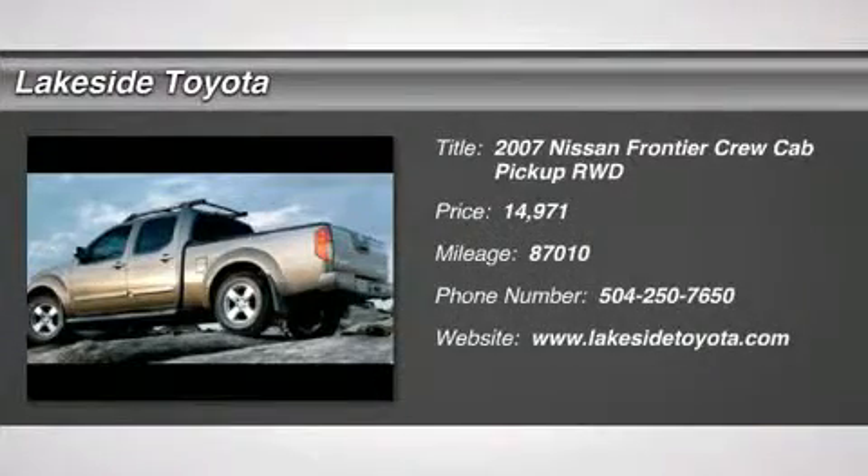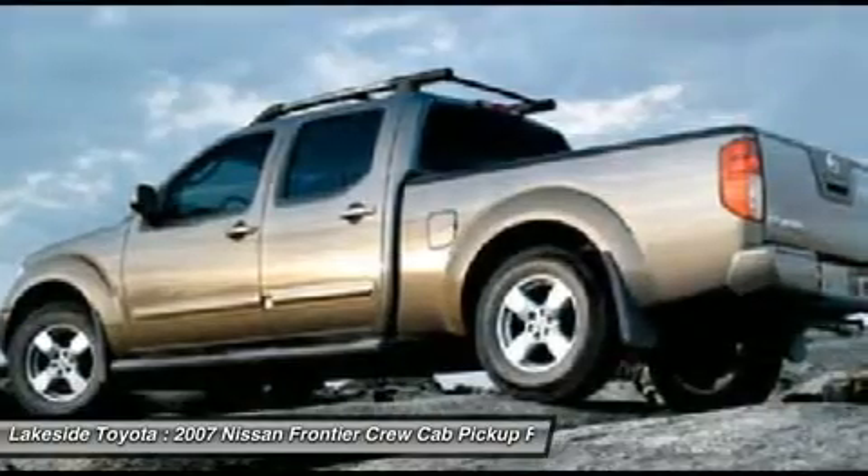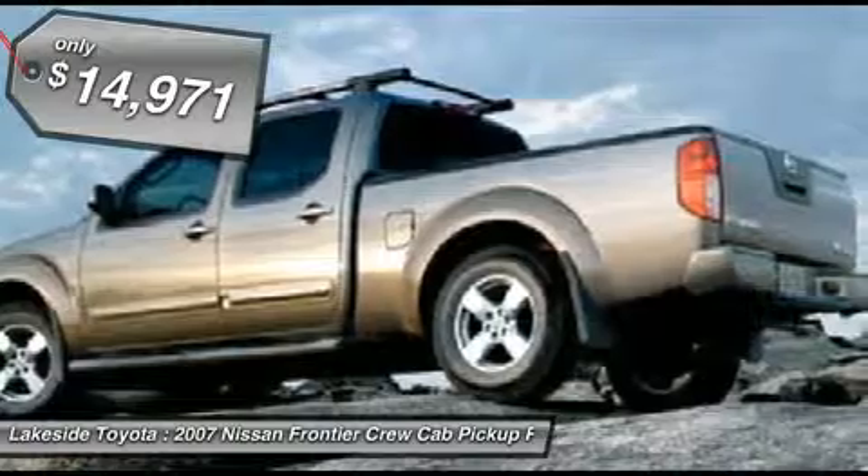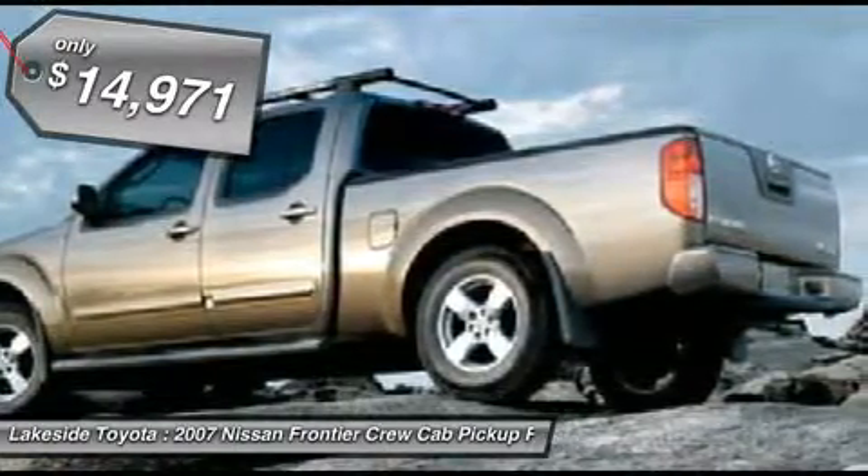4.0L V6 SMPI DOHC — gas saver, real gas sipper. Stop clicking the mouse, because this 2007 Nissan Frontier is the truck you've been trying to find.